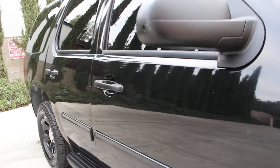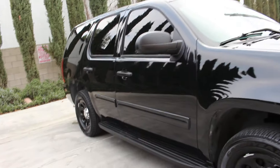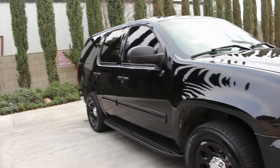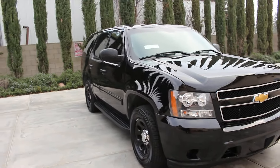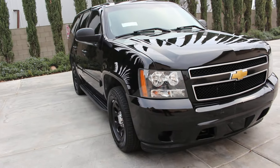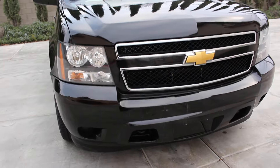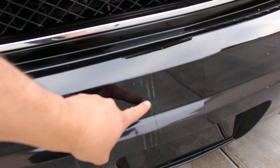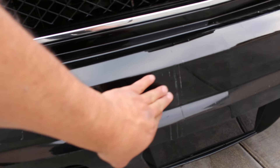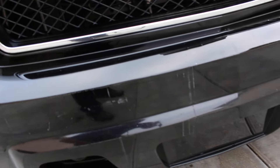Nothing big or major to worry about — the performance on this vehicle is at 110 percent, and that's what I like to focus on. No spotlights were ever installed on this unit. I do have some minor scuff marks on the front bumper — you can see them right here. These did not buff out or color-sand out; they are actually in the paint.